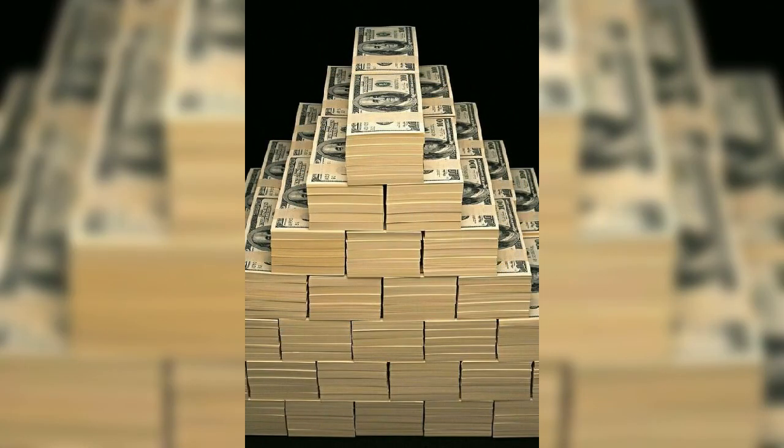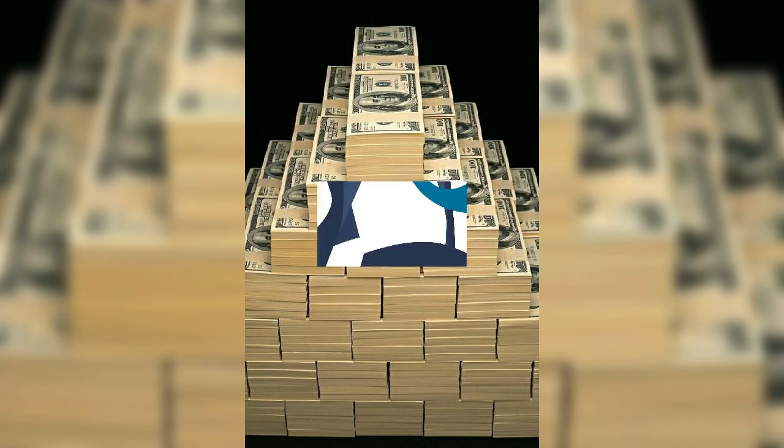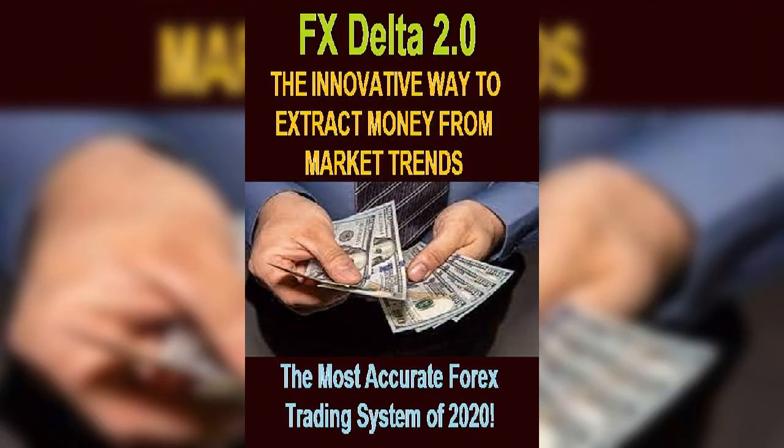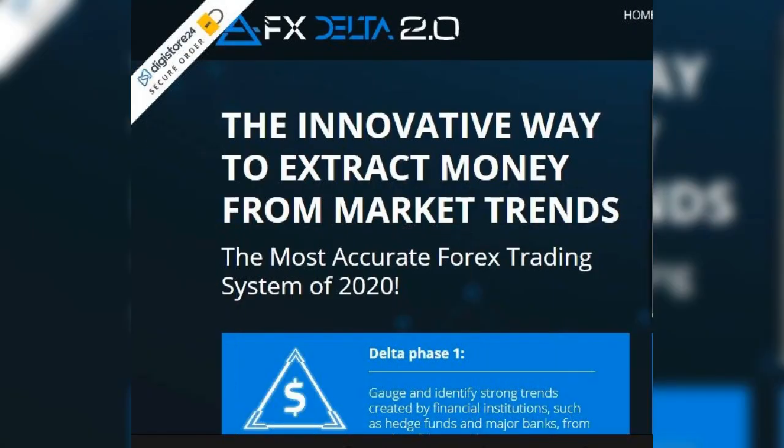FX Delta 2.0 is the powerful and newly iterated version of the FX Delta trading system. Employing state-of-the-art Delta Pattern Quality Filters (DPQF), the FX Delta 2.0 autonomously generates high probability trading signals through price action.